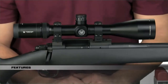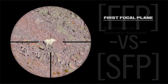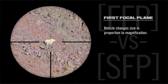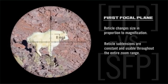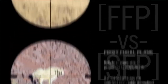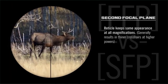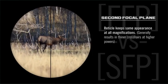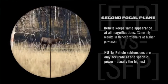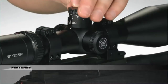HS LR scopes are available in either first or second focal plane. With the first focal plane scope, the reticle will appear to grow and shrink as the level of magnification is changed. The benefit is that the reticle sub-tensions for ranging and wind correction remain constant and usable throughout the entire zoom range. With the second focal plane scope, the reticle will not change in size, and the benefit is that the reticle maintains the same appearance at all magnifications. However, the reticle sub-tensions are only accurate at one specific magnification — generally the highest.